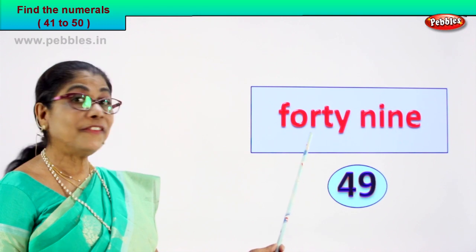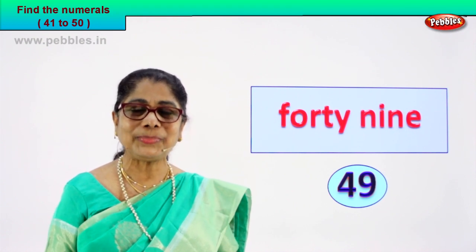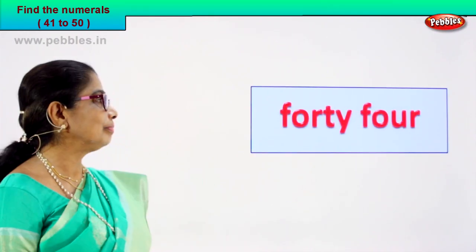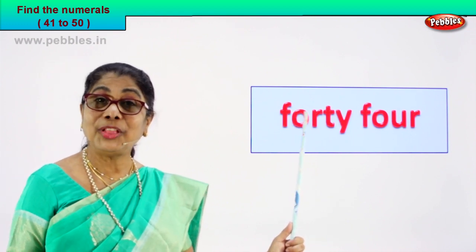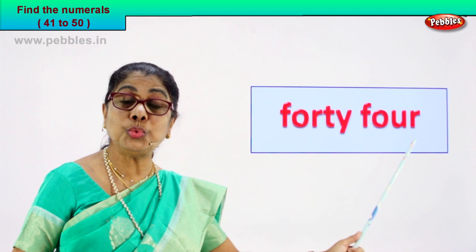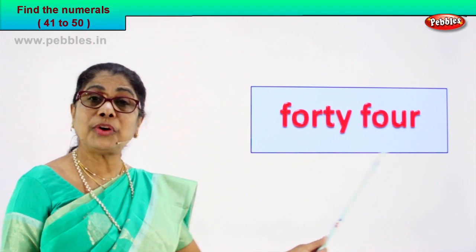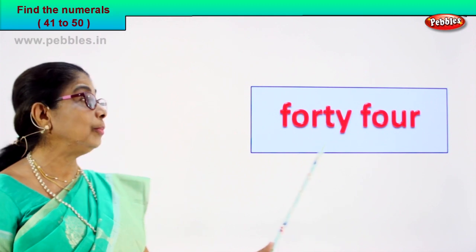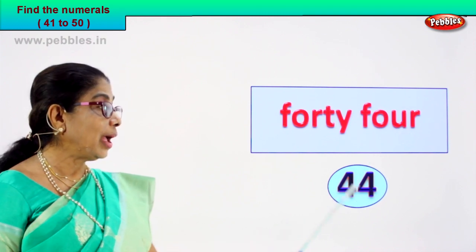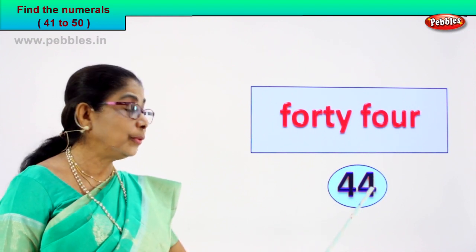Are you enjoying the exercise? Shall we go to the next number name? Yes, we will read and you will guess the number for me. Find the numeral. Look what we have — we have two words here. F-O-R-T-Y — forty. F-O-U-R — four. Forty-four. What is the numeral? How do we write the numeral? Forty-four — four and four. Forty-four is written as four and four.